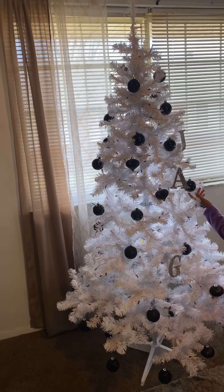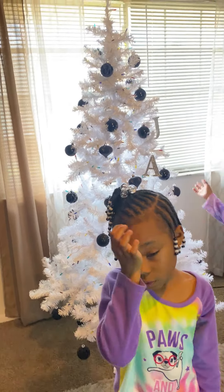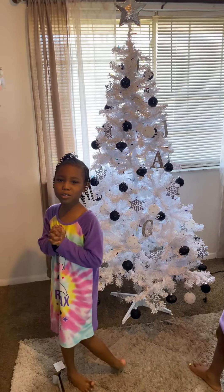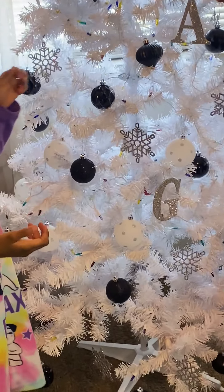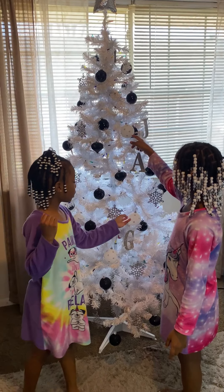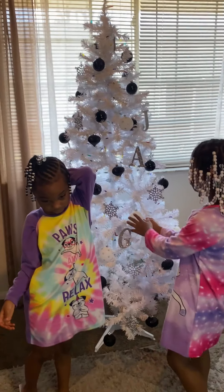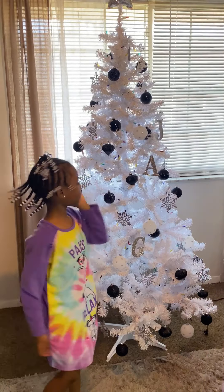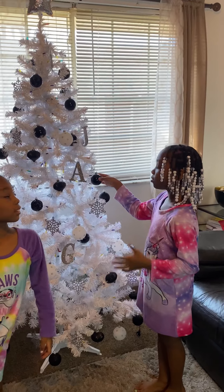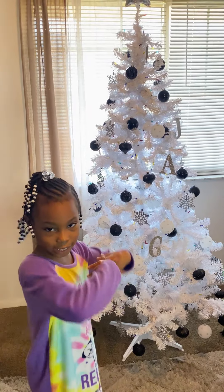We already have the snowflake ornaments on — they're really pretty and glittery. The white ones are on too; they're so cute, but you can barely see them because the tree is white. Which bulb is your favorite? I like the star, the glittery snowflake because it's glittery — glitter is very girly. I like the black ones.